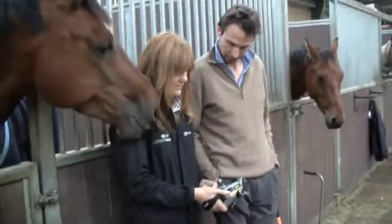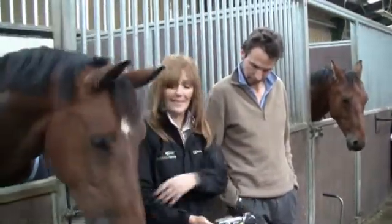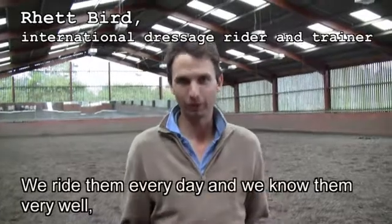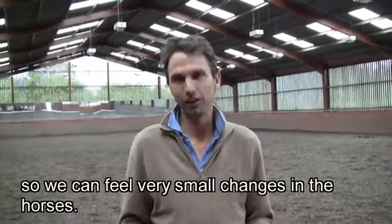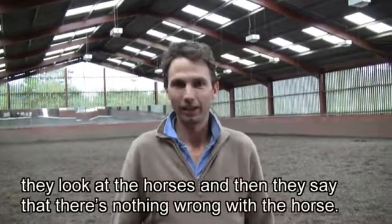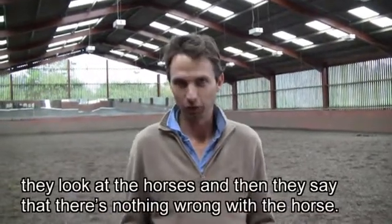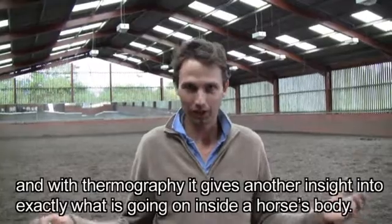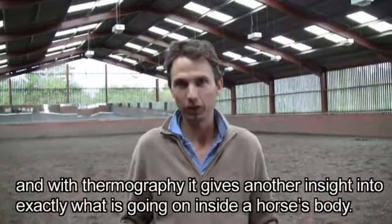A FLIR thermal imaging camera can help to protect both the horse's health and the owner's investment. Quite often in training we feel the horses aren't right because we ride them every day and we know them very well. We can feel small changes in the horses. And then sometimes we go to the vets and they say there's nothing wrong with the horse. Of course the horses can't explain that they hurt or they ache. So with thermography it gives the vets another insight to exactly what's going on in the horse's body.